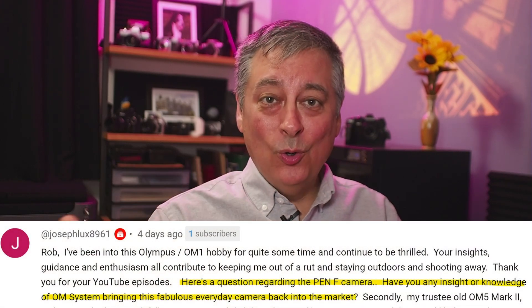I have a lot of questions to catch up on, and all of these are related to upgrading their current cameras. I'm going to start with Joseph here, a longtime subscriber. There's a couple of questions here, but the first one is about bringing in a new PenF. Do I have any insight if OM Systems is going to make a PenF2? I really don't, but OM Systems, if you're listening, a lot of people ask me about this all the time — almost every week. I would certainly buy one, and I know a lot of others that would buy one without even thinking about it, so I encourage you to work on that.